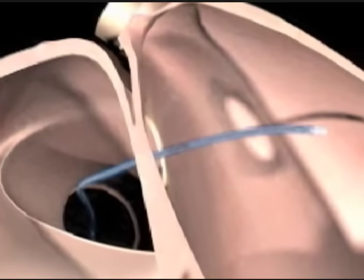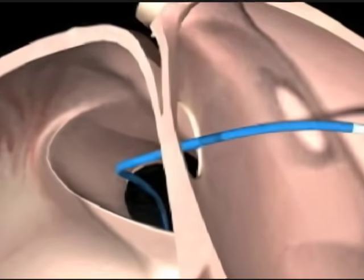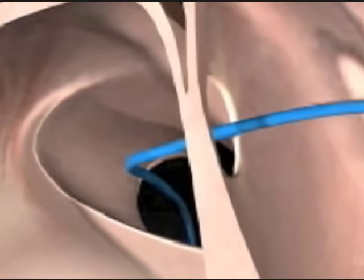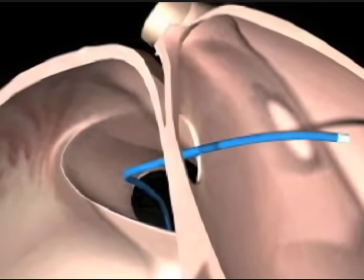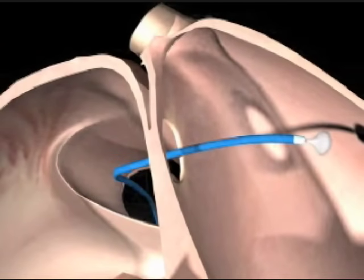The septal occluder device is a percutaneous procedure, which means it's put in through a needle stick in the groin. It does not require major surgery. There's no cutting, no scalpels. We choose a large vein and go back up from that vein in the groin up to the heart. We locate the defect and then pass this catheter through the defect.